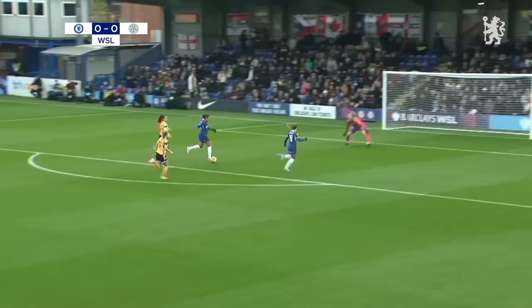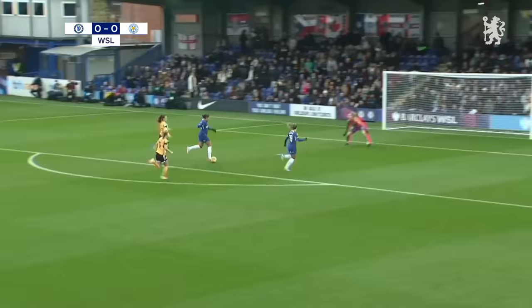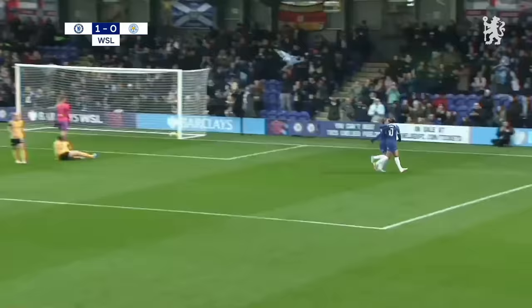And Lauren James is through here. What a start this would be. James! So coolly done. Barely a minute played, Chelsea in front already.